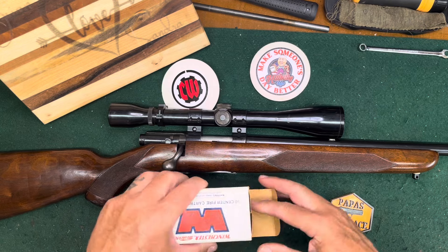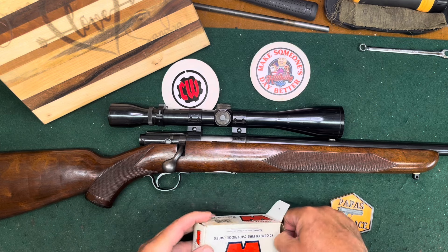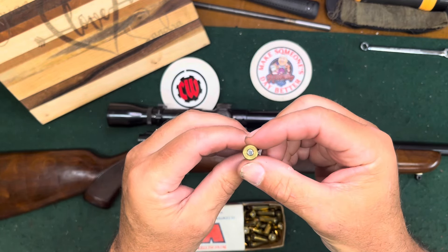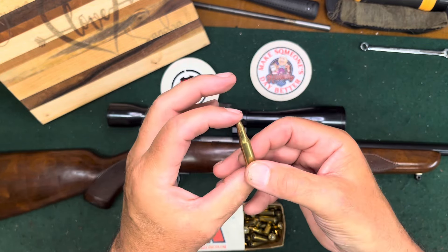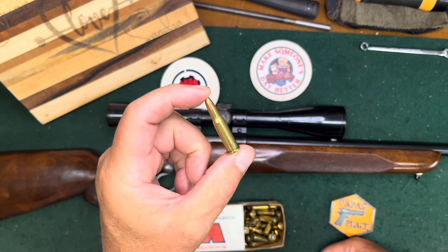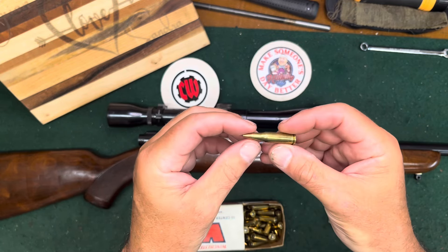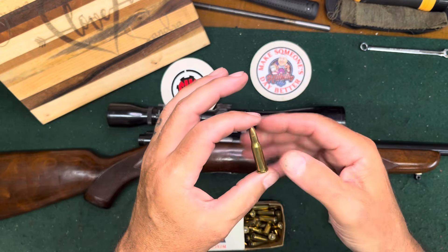The 218 Bee cartridge uses the same case as the 25-20 and the 32-20. It's a little bigger around in diameter than the Hornet, with a little bigger rim and a sloping tapered shoulder, and of course a .224 diameter bullet. Ballistically it's a little faster than the Hornet, with a little better ballistics. It shoots 46-grain bullets from the factory — there was a high-velocity and a regular version.